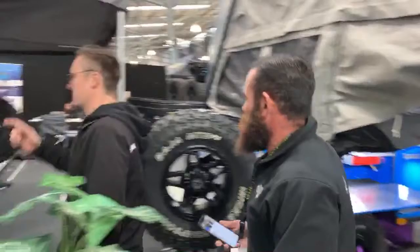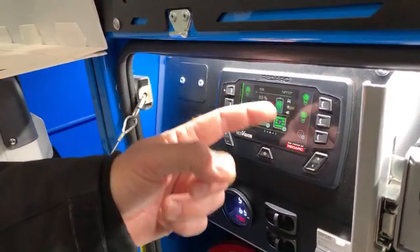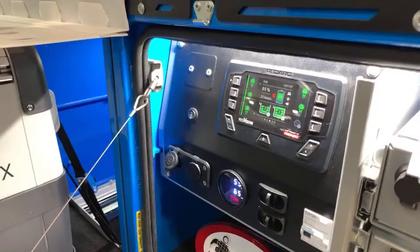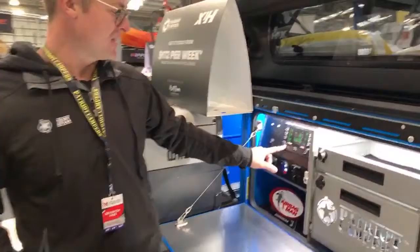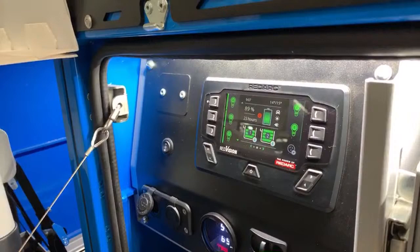Yes, the X1N does come with the Manager 30. But first, let's quickly run through the RedArc TVMS system that comes with the tech pack on these two models. Behind the face panel is the Manager 30. With RedArc Vision you can download an app and operate everything off your phone — turn lights on from bed, from the campfire, whatever. You can see water level gauges and battery status, all in one position with no rocker switches.